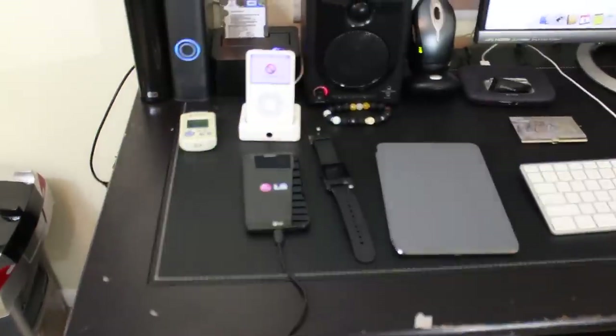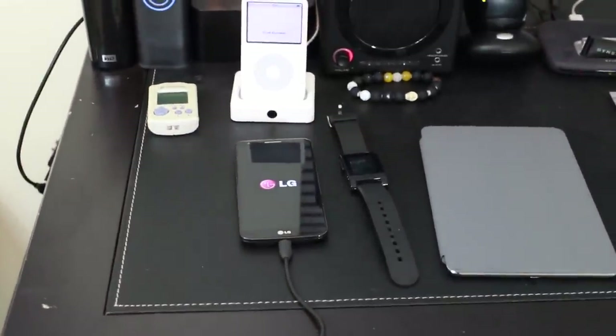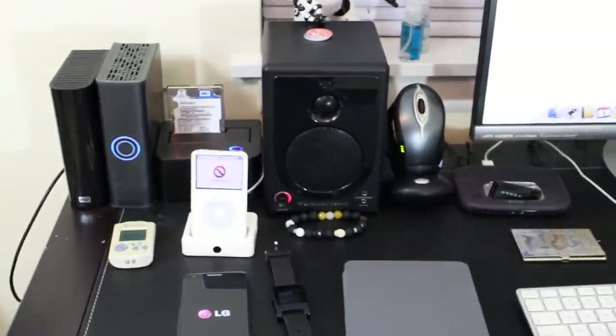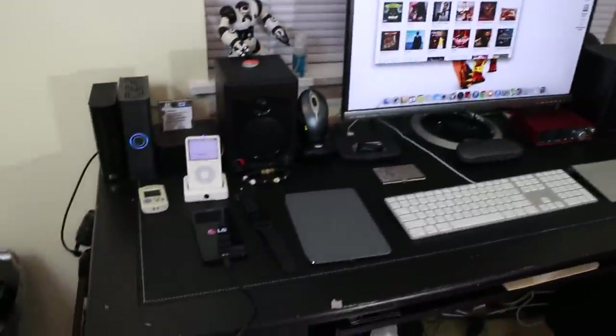Shout out to any geek that knows what that is — you get some cool points. That's my phone that's bricked right now, which is my LG G2. I love that phone, I've got to fix it later. You guys can also see my Pebble watch and my studio monitors — the Cerwin-Vega studio monitors.